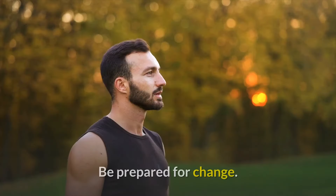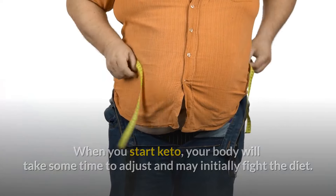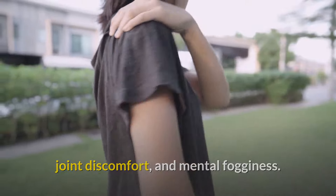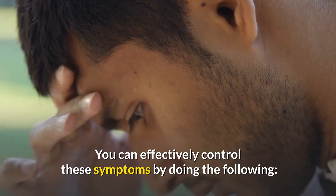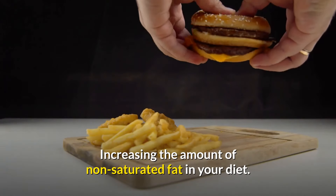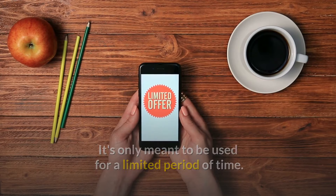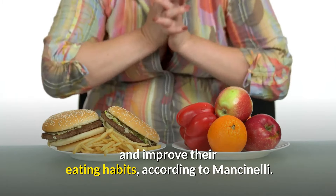Number 4: Be prepared for change. When you start keto, your body will take some time to adjust and may initially fight the diet. You may get flu-like symptoms — during the first few days, you may experience weariness, nausea, joint discomfort, and mental fogginess. Be patient and persistent, as these will pass with time. You can effectively control these symptoms by drinking a lot of water, getting enough electrolytes, and increasing the amount of non-saturated fat in your diet. The ketogenic diet isn't meant to be followed indefinitely — it's only meant to be used for a limited period of time.